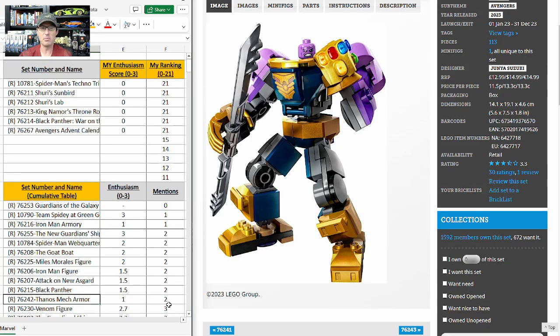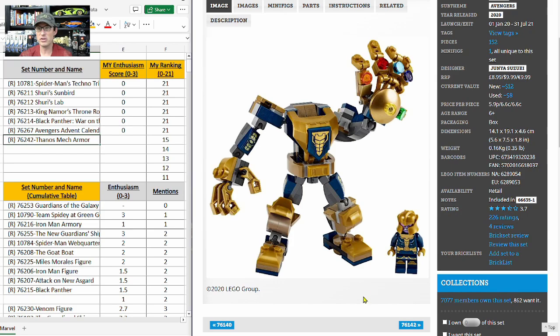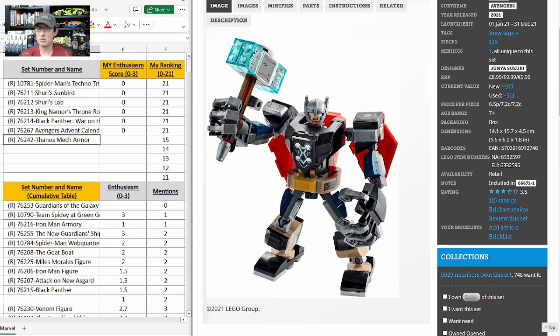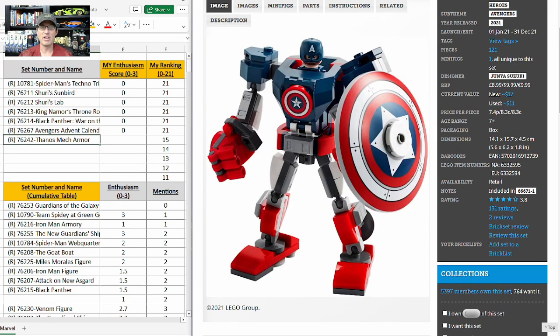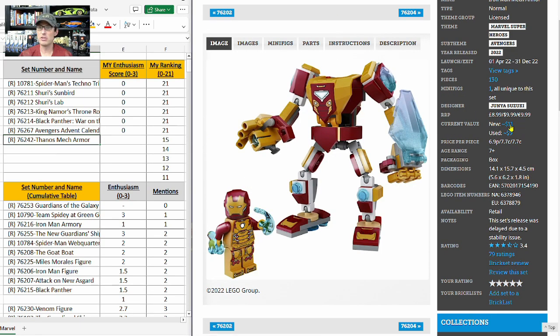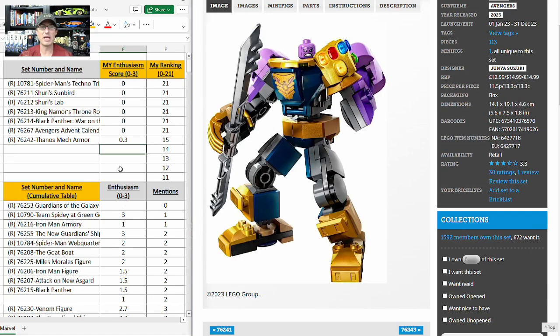I'm ranking the Thanos Mech Armor in 15th place. It got two mentions with an enthusiasm score of one. Mechs generally don't do well, especially superhero mechs. The previous Thanos mech is up to $12 from $10, and the new one is at the new $15 price point with only a 3.3 on Brick Set. Looking at older mechs — one from 2021 is up to $13, another is only up to $17 — and two that retired recently haven't moved in value at all. I'm giving it a 0.3 E-score, so this set is definitely a pass for me.